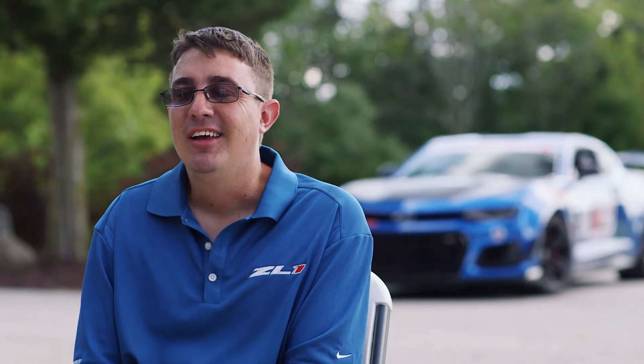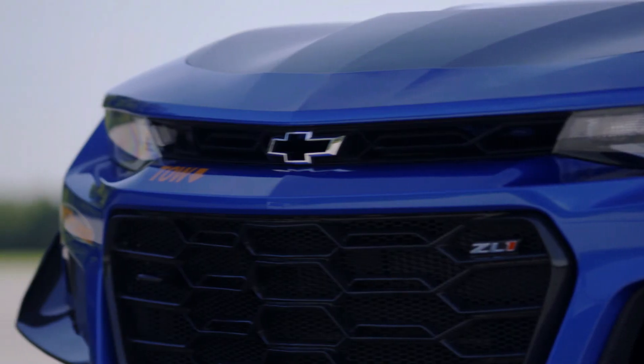I started out with 4th gen F-bodies and just kind of progressed to the 6th gen. I've always liked them and I don't really see me going any other way.